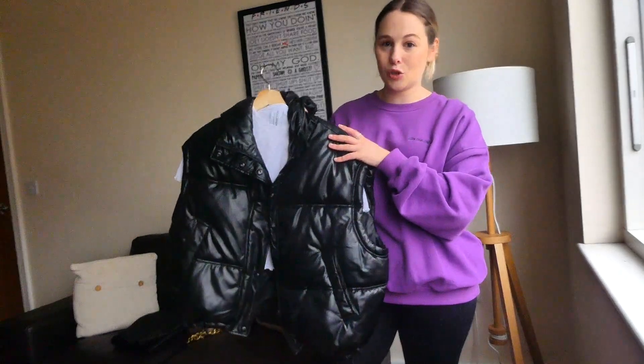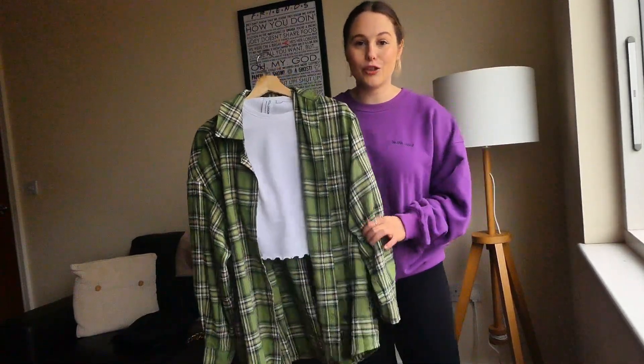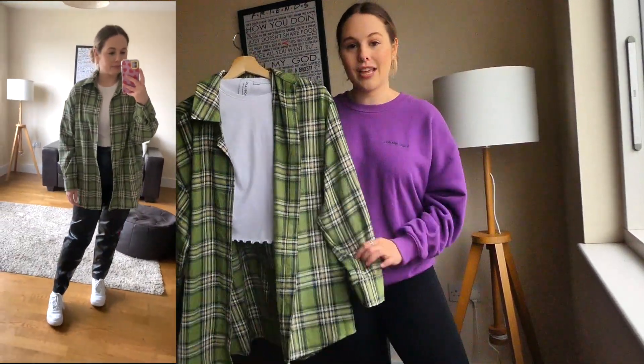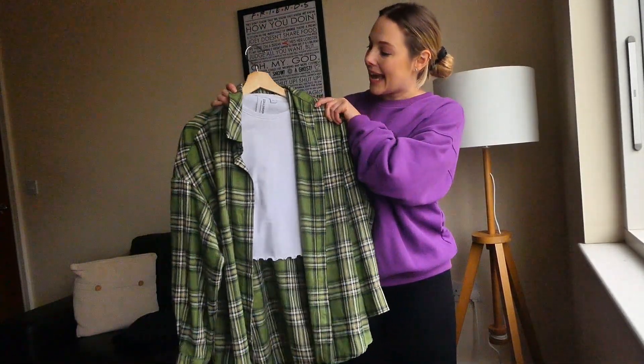Next up, keeping with the white crop top, I've thrown a green granddad shirt over the top. I think this looks really cool and it adds a bit of colour to the outfit in a really subtle way. This shirt is from SLA the Label — everything mentioned in today's video will be linked below. I paired this with white Air Force Ones, but I also wear this outfit a lot with Doc Martens — I really like a granddad shirt with chunky boots.